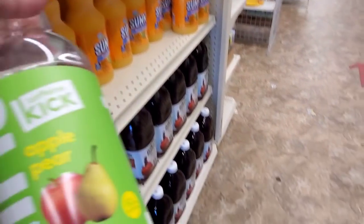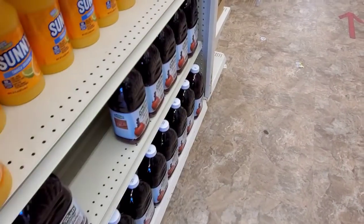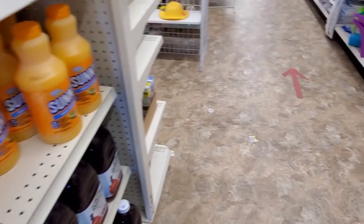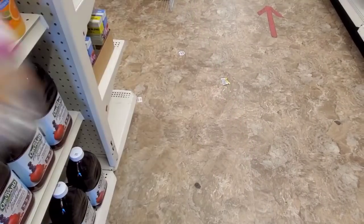Yum, brownies. Got some Hint — apple pear. Have you guys tried this yet? I have not. I'm usually not a flavored water kind of gal. Black raspberry — but let us know if you like it.